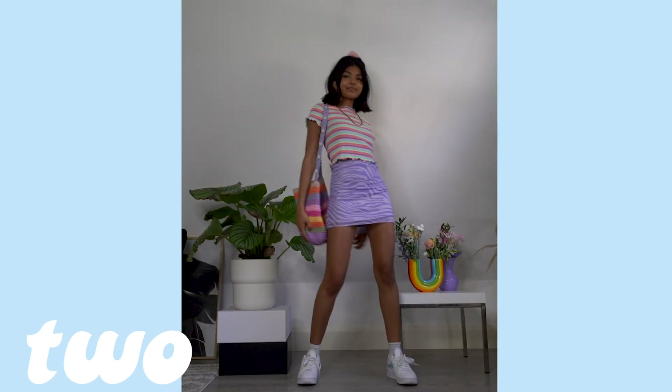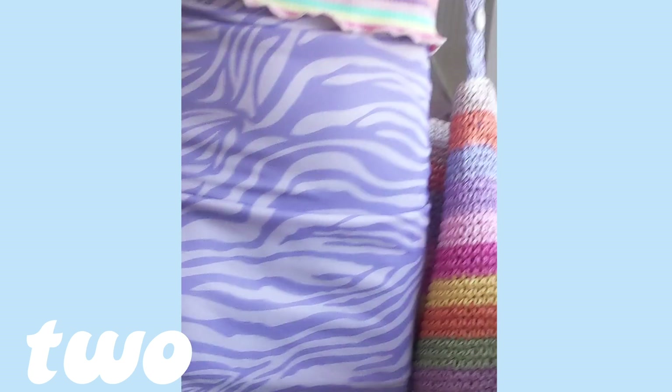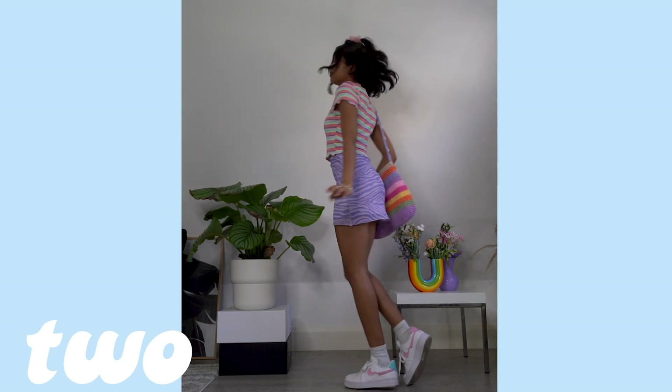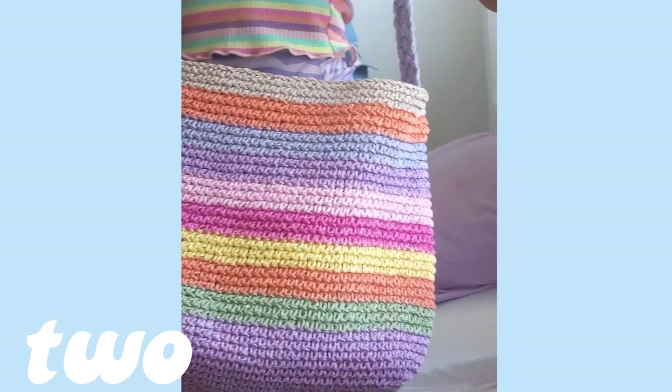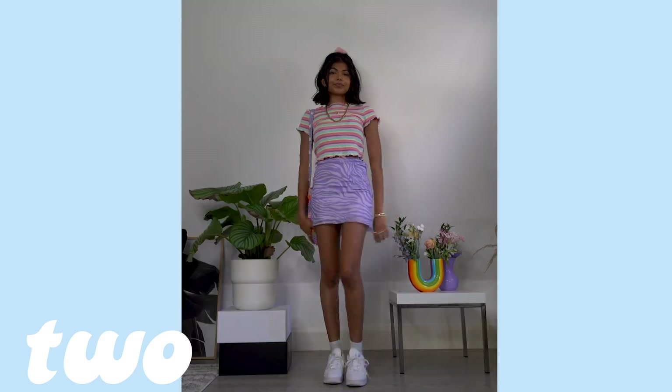Next we have some more print clashing with stripes and zebra print. I love how colorful this look is — it's such a nice day-at-the-beach or brunch look. My bag is a straw one which is super summery, and for accessories I've chosen a cute little scrunchie to match my top.